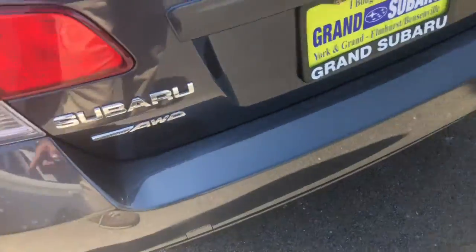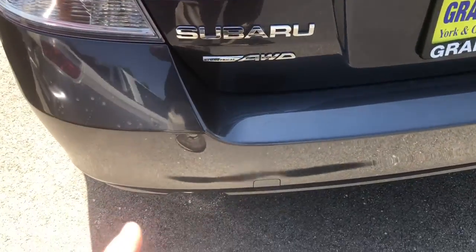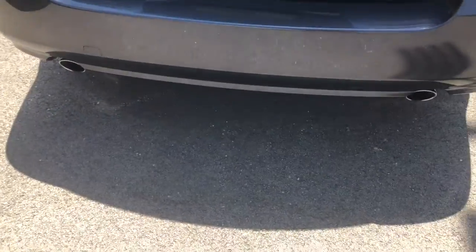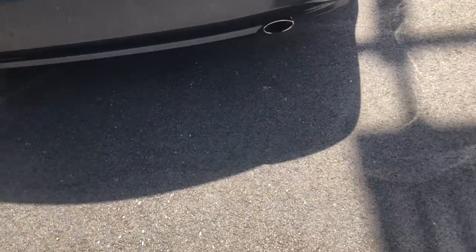Coming around to the back, of course you do have the Subaru Symmetrical All-Wheel Drive badging and the Legacy 2.5 GT badge. You also have dual exhaust tips on the back of the vehicle, and this is in a very nice gray color.